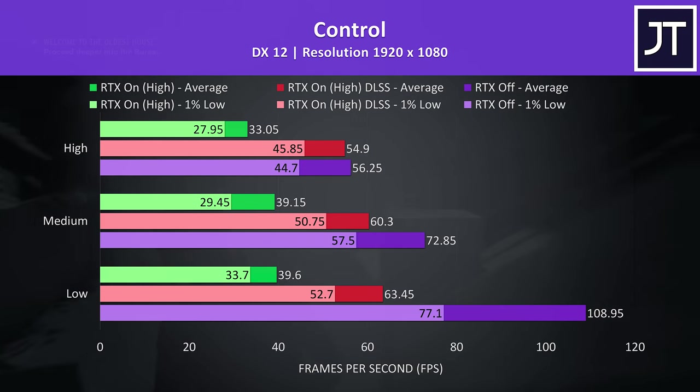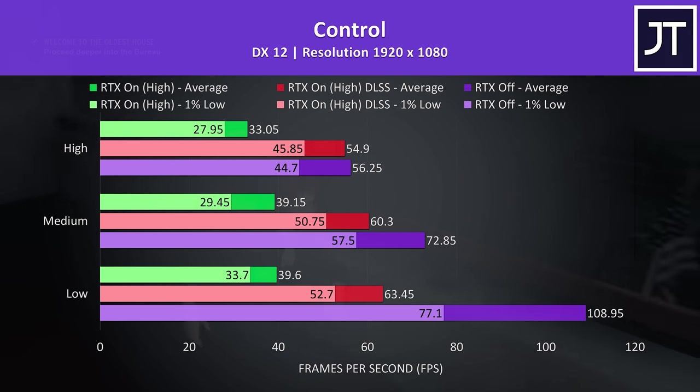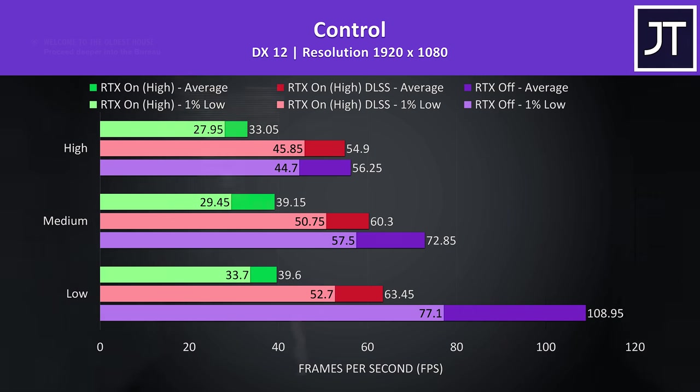Control was tested with and without RTX enabled. I've got the results with RTX off in purple, RTX on in the green bars which is much worse, then RTX on with DLSS enabled shown by the red bars, which was still playing quite well and looking nice.